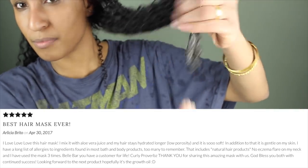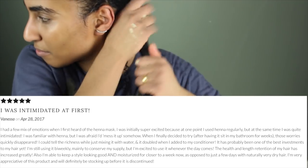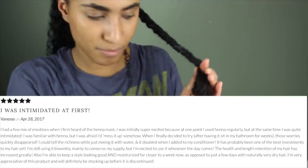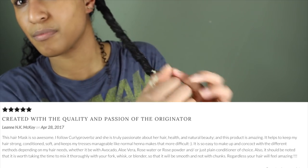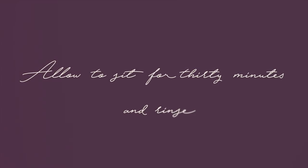It's got marshmallow root in there, which gives amazing slip and moisture. It's got avocado oil — it's just got so much goodness in there. So just to prevent my hair tangling up like crazy, I apply the mask and I twist my hair so that it doesn't all get tangled. I really focus that nourishment on the ends of the hair because that is the oldest part. I allow that to sit for 13 minutes and then I rinse it out.